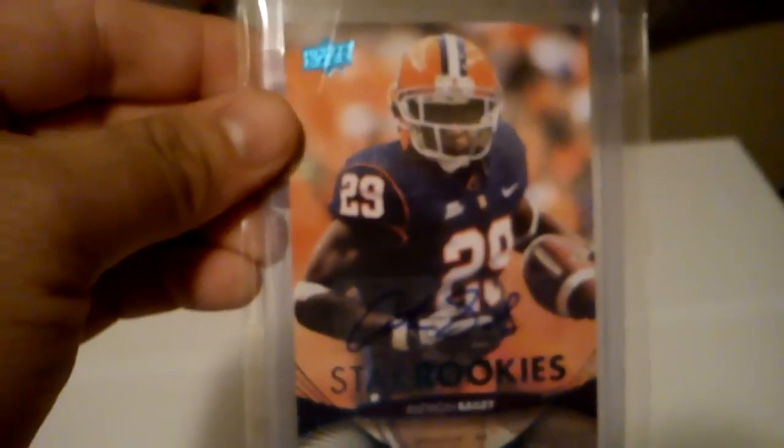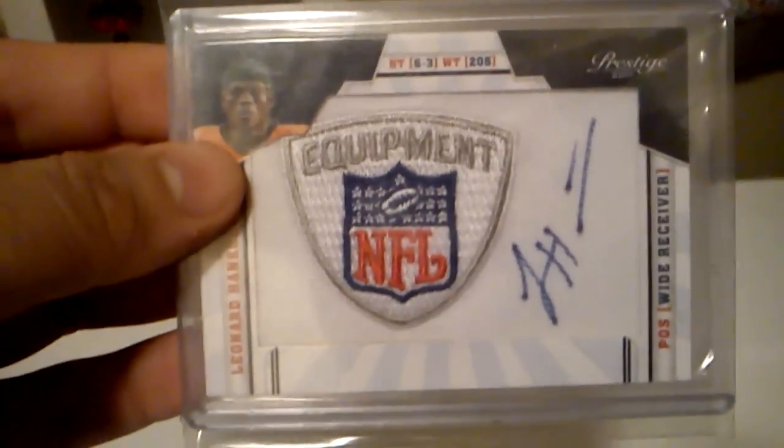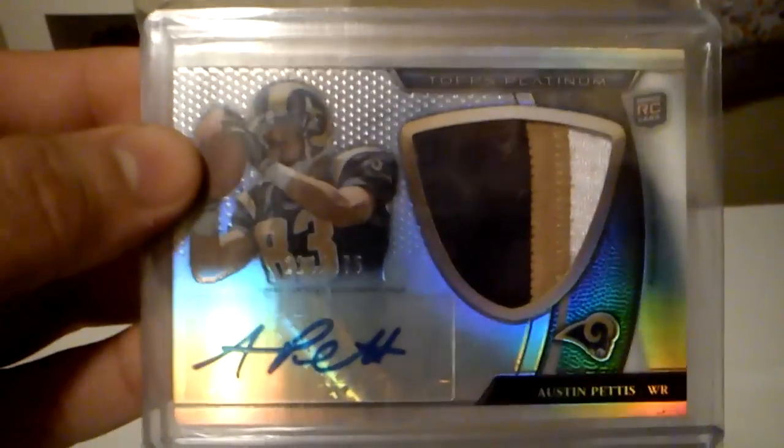Got an auto of Eddie Whitley. Auto of Antoine Bailey. A three-color patch of David Garrard, out of 25. Got this manufactured patch auto of Leonard Hankerson. Got an RPM of Leonard Hankerson, and that's out of 49. Got an auto of Leonard Hankerson out of 20. Got this nice patch auto of Austin Pettis, out of 475. Got this Richard Mendenhall jersey, out of 299. Got this jersey of Reuben Randall.